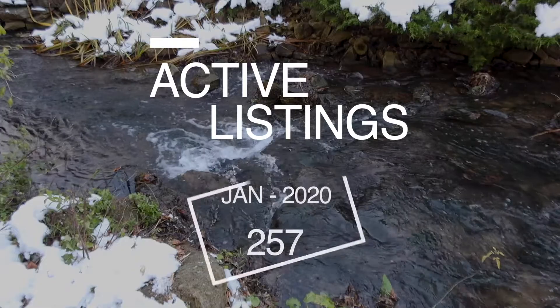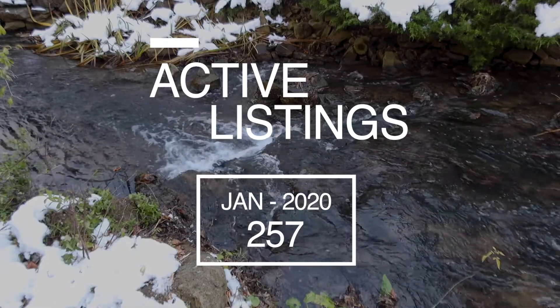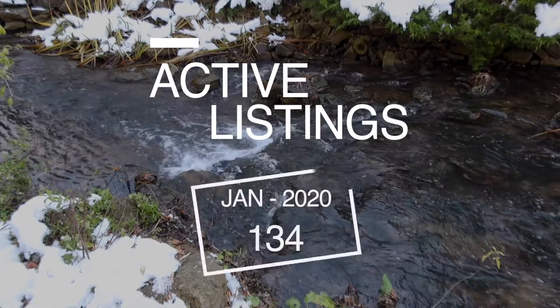Last year, same time, there were 257 homes available for sale in Burlington. This January, there were only 134 homes. As we can see, the number of homes available for sale has dropped dramatically. In fact, I've never seen inventory levels so low, and this has been the main cause of prices going up by so much.